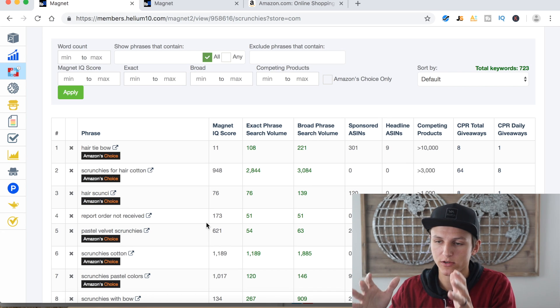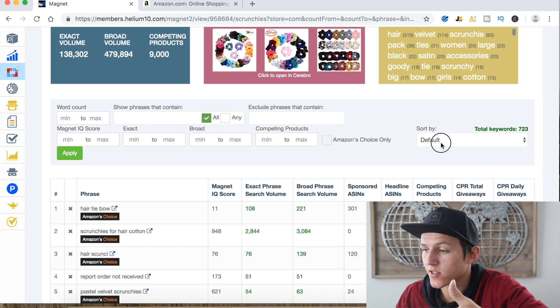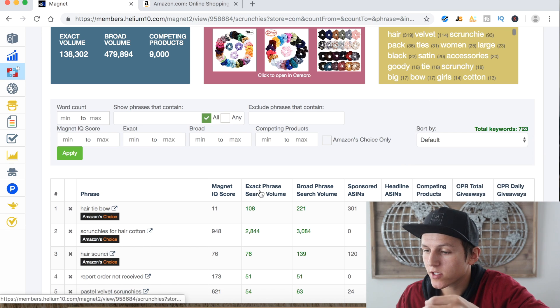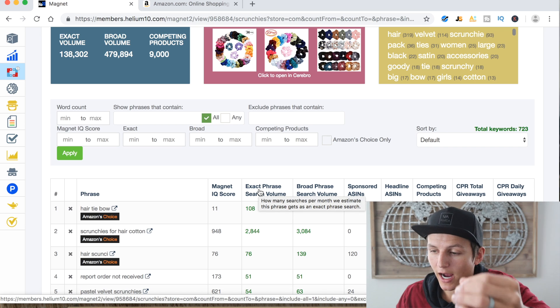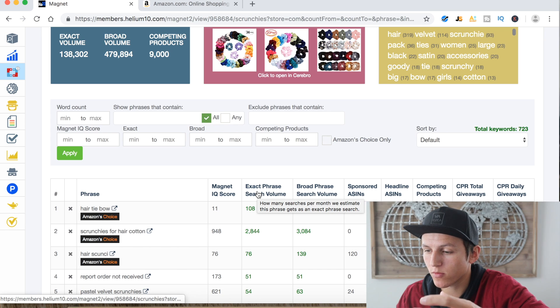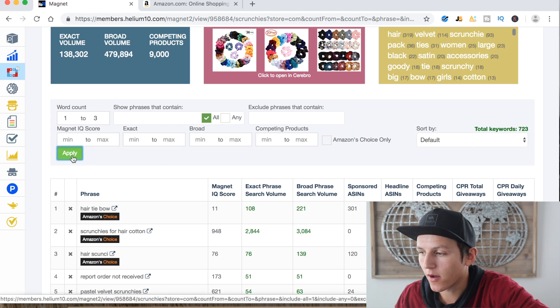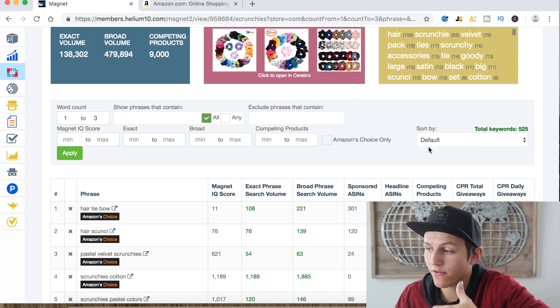Down here is where all the information you'll ever need from a keyword search tool lives. There are different filters — it shows the total keywords related to 'scrunchie,' which is 723. You can sort by phrase A to Z or highest to lowest search volume. You can also filter by word count: setting minimum one and max three and hitting apply narrows the total keywords down to 525.